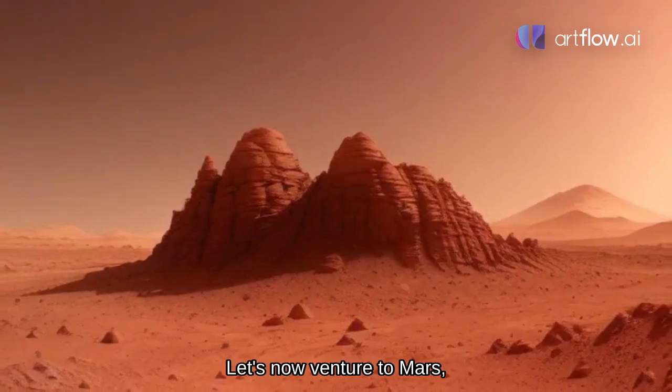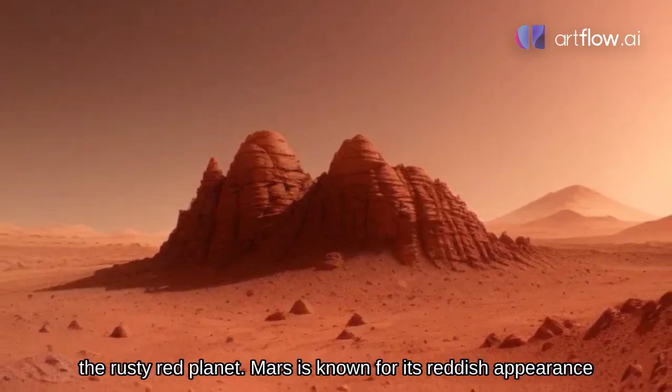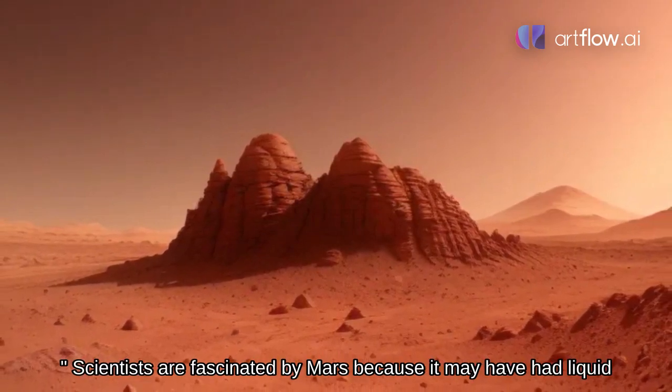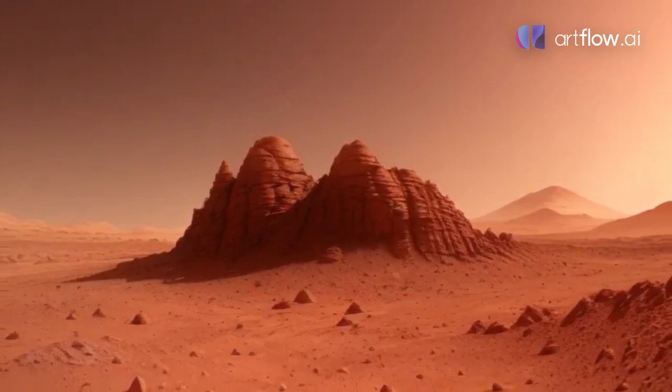Mars, the red planet. Let's now venture to Mars, the rusty red planet. Mars is known for its reddish appearance and is often called the red planet. Scientists are fascinated by Mars because it may have had liquid water in the past, raising the possibility of ancient life.